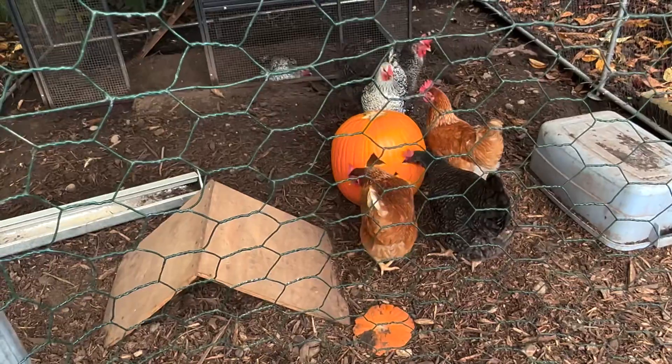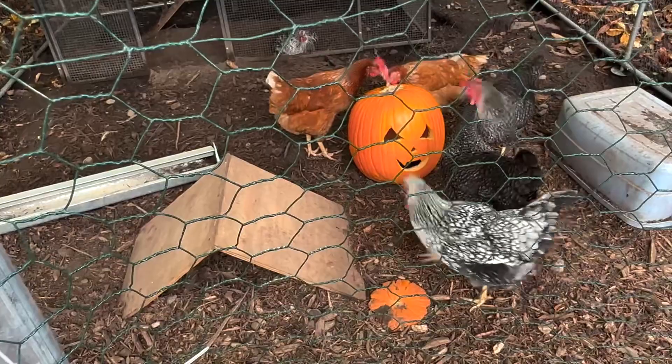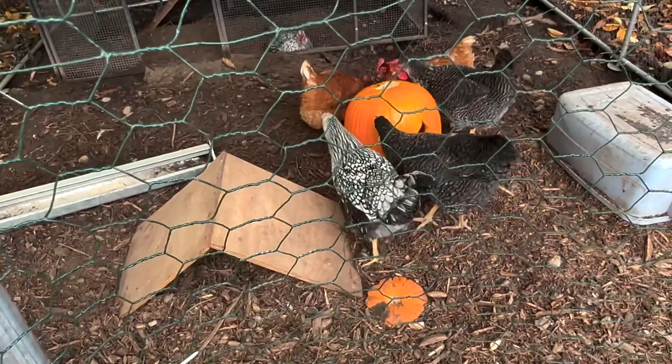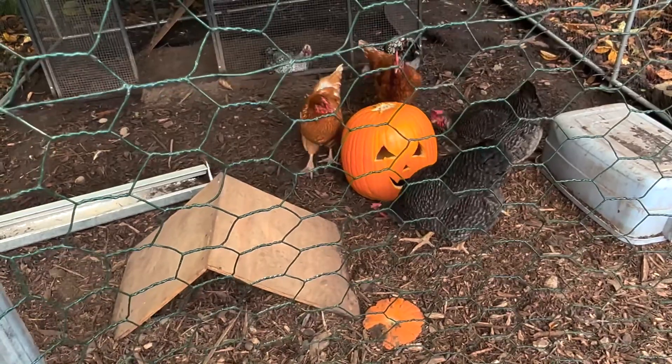We thought we would share in the pumpkin festivities with the chickens to see if they liked the guts and the seeds, and they loved it. We ended up giving them more than that because they just devoured it within minutes. Then we took our creations to a spooky house in our neighborhood and used them as a photo prop. The chickens had really loved the pumpkin guts, so I'm going to give them one of our jack-o-lanterns to see if they enjoy that as well. So far, I think they're pretty intrigued.